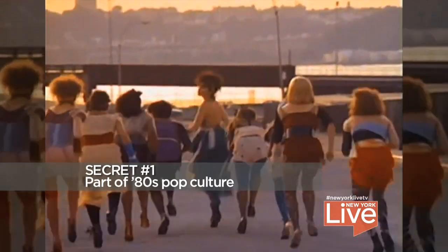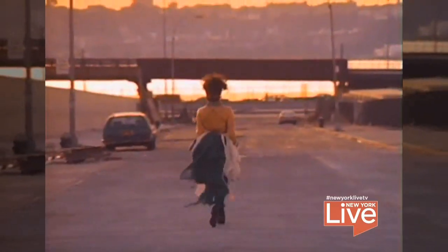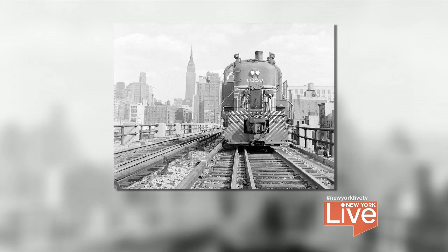Today we are here talking about the secrets of the High Line, and the first secret is right below us. Right below us you can see where Pat Benatar filmed her music video for 'Love is a Battlefield.' At the time it was an abandoned railway — in the 1900s it was built as an elevated railway on 10th Avenue, partly for safety so people wouldn't fall into the tracks.